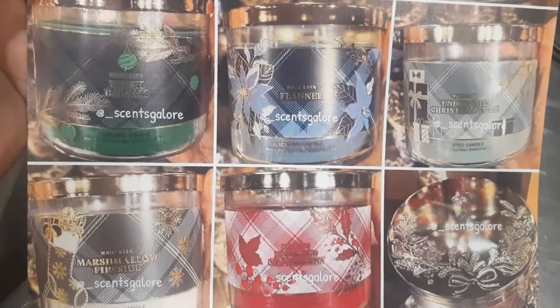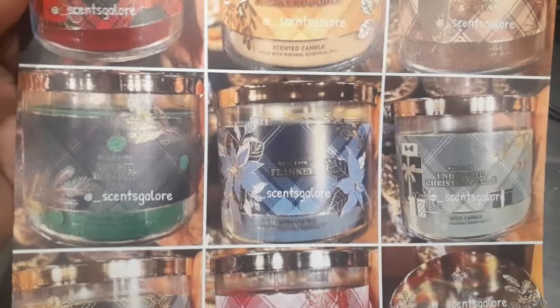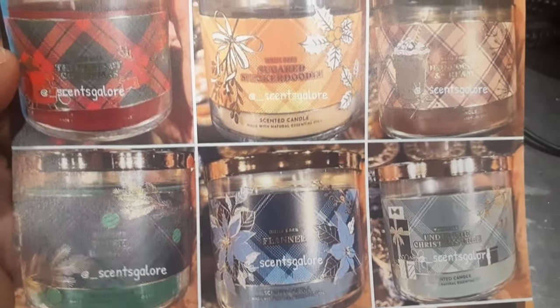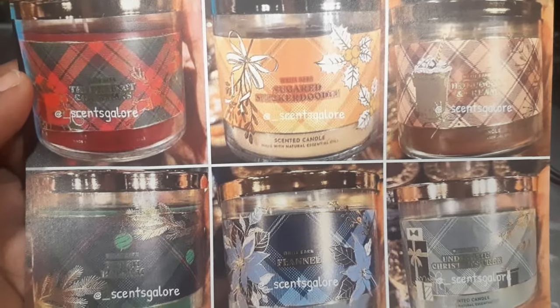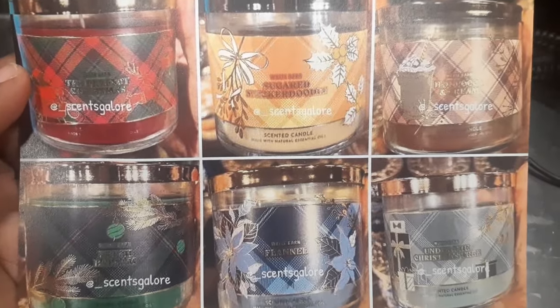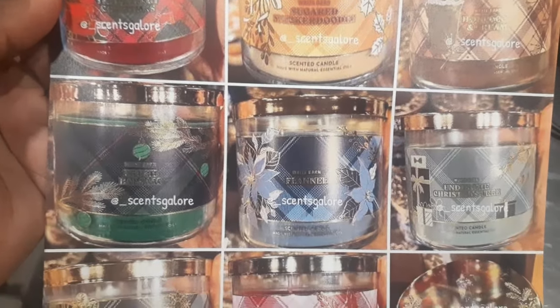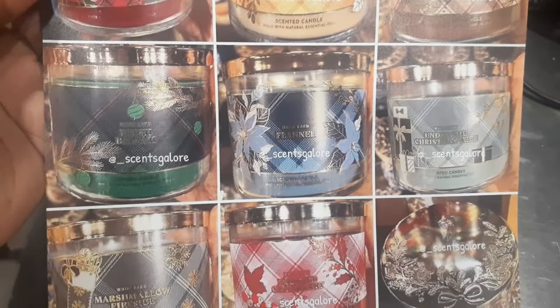I don't know what this collection is called or exactly when it's coming out, but a lot of collections are dropping on the 22nd of this month. With all this plaid going on, I'm going to call this the Plaid Squad. There are nine candles coming out, so let's get into the details.